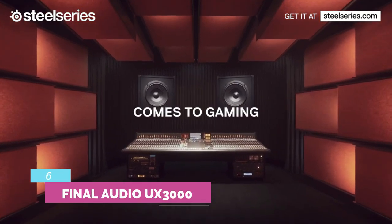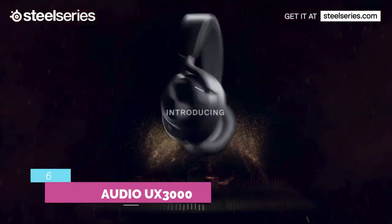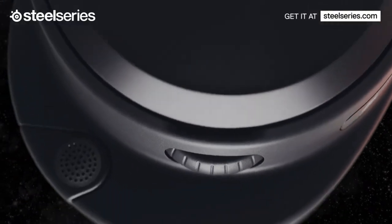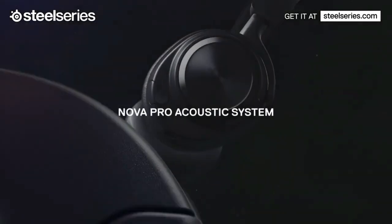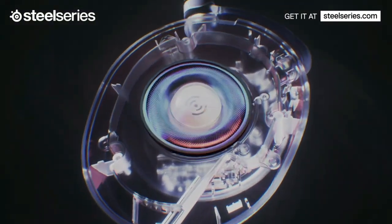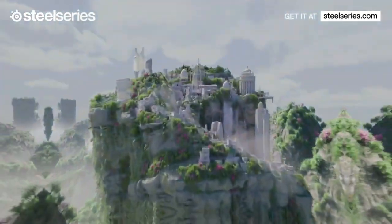Number 6: Final Audio UX 3000. Final Audio's wireless, noise-cancelling, over-ear headphones may not look or feel particularly special, but their specifications — which include aptX low-latency Bluetooth, long battery life, and active noise cancellation — make up for it.